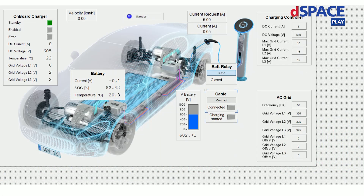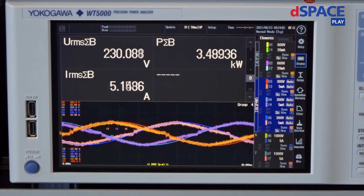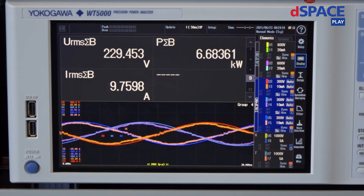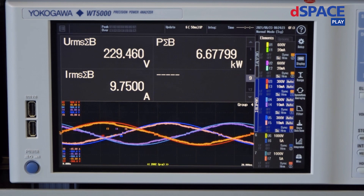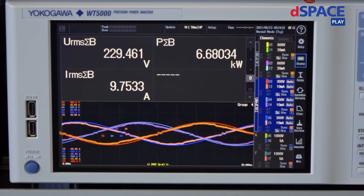On this layout you can see the onboard charger on the left-hand side. The battery voltage is currently 600 volts and the cable is not connected. If I want to connect the cable to the AC grid, I can do this via this button. The onboard charger now goes into the status enabled and it delivers 5 amps to the battery. On the Yokogawa power analyzer we can see the phase voltages as well as the phase currents. Currently the power consumption from the power grid is 3.5 kilowatts, and if I now increase the DC current, the power drawn from the grid also increases to 6.7 kilowatts.